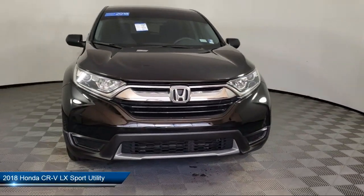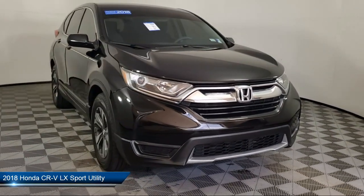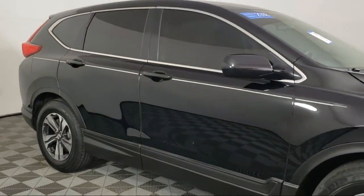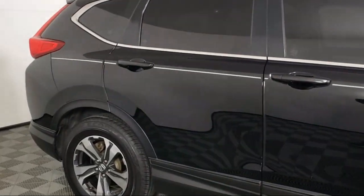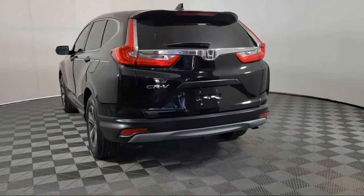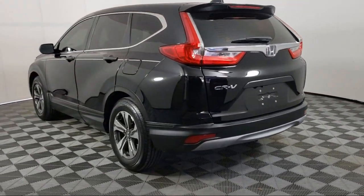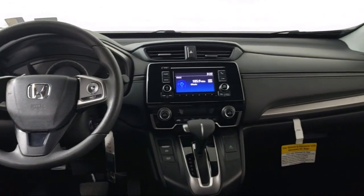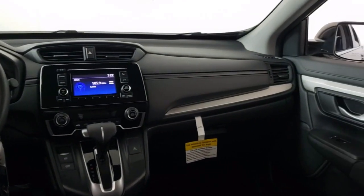It comes equipped with rear view camera, keyless entry, split fold down rear seat, dual front side impact airbags, air conditioning, alloy wheels, rear spoiler, steering wheel controls, speed sensing steering, and tire pressure monitoring system, and has less than 75,000 miles on the odometer.